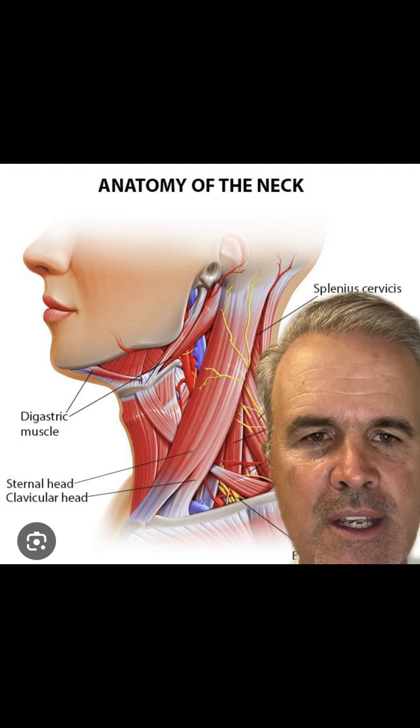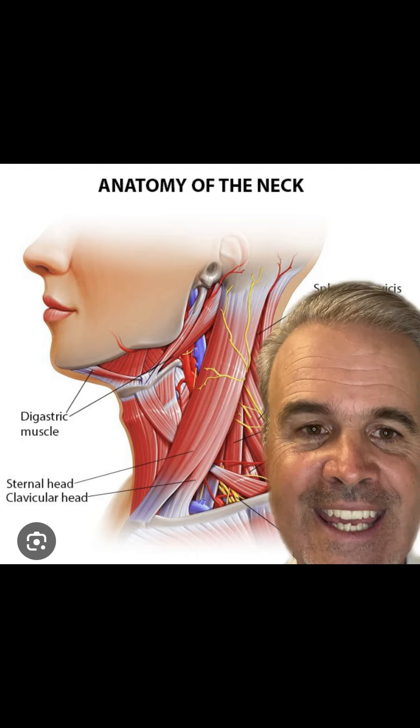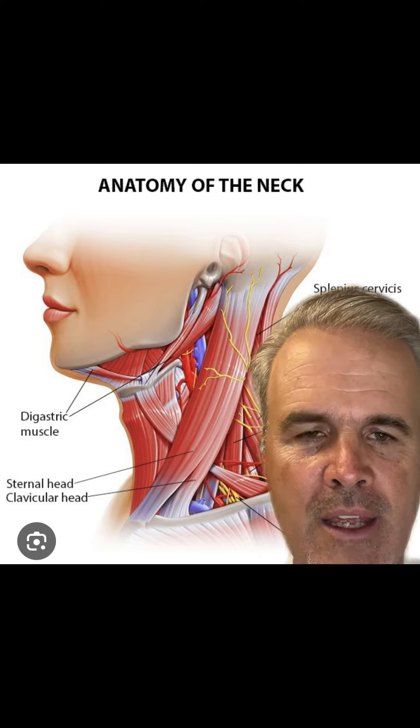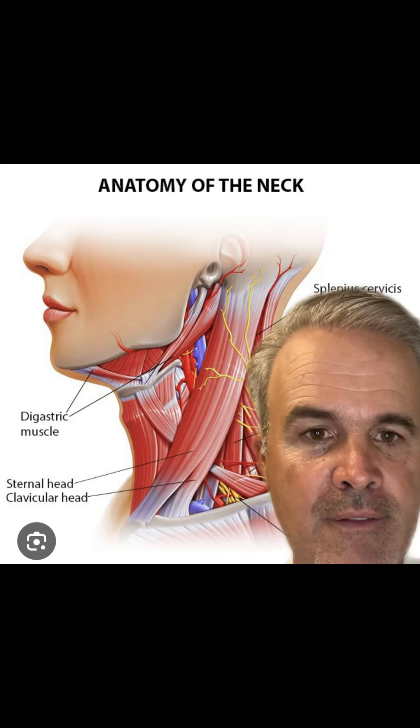So the question is: if you have a head tilt, or if you have torticollis, or if your kid has torticollis, why are those muscles out of balance? Muscle tone regulation through the whole body is a function of the central nervous system and the biomechanics of the upper neck.